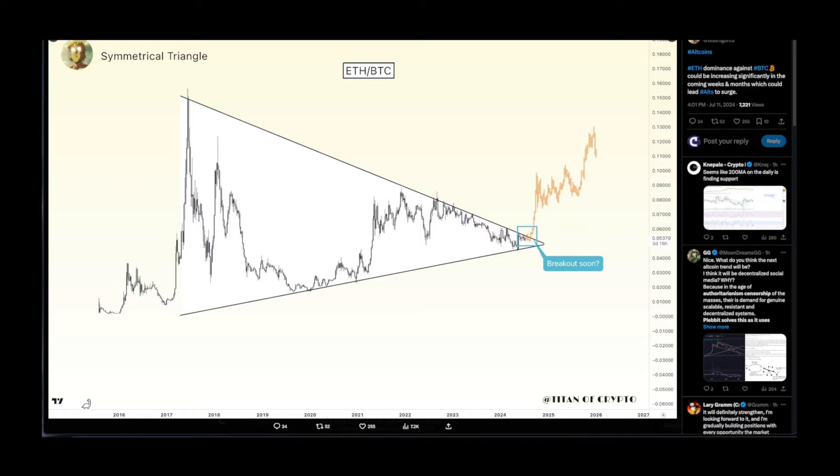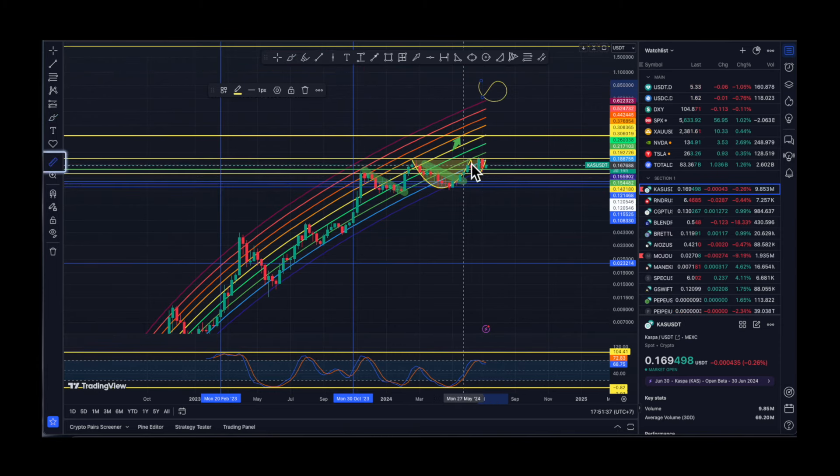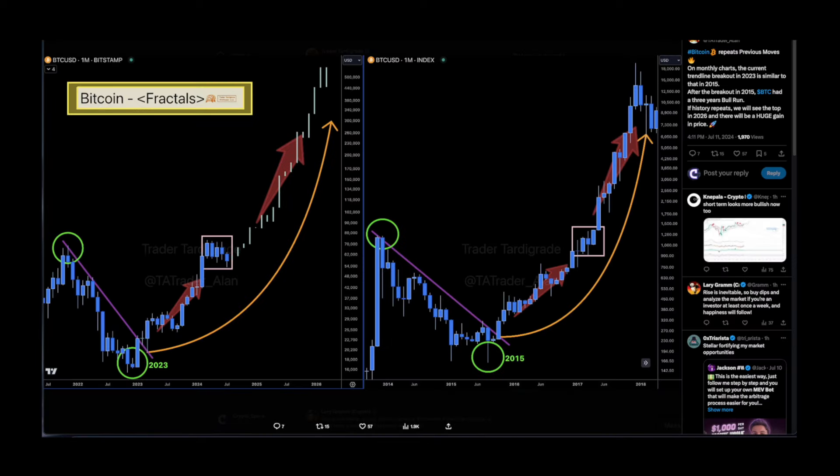I do believe that this surge could be experienced going towards the elections, so patience is going to be rewarded. In my personal humble opinion — not financial advice, do whatever you want with your money — this is one of the last chances to degen into the market, because I'm not going to say this when we're seeing a pump of 300% for Kaspa. That's going to be too late in my opinion.